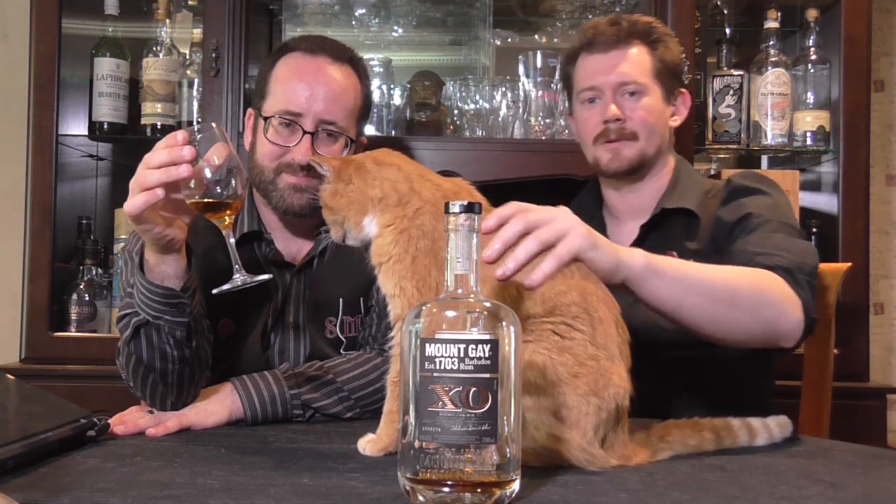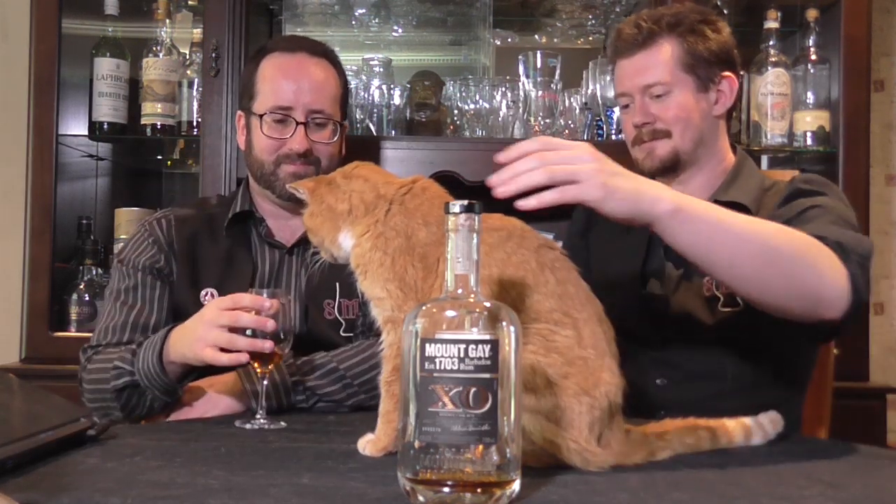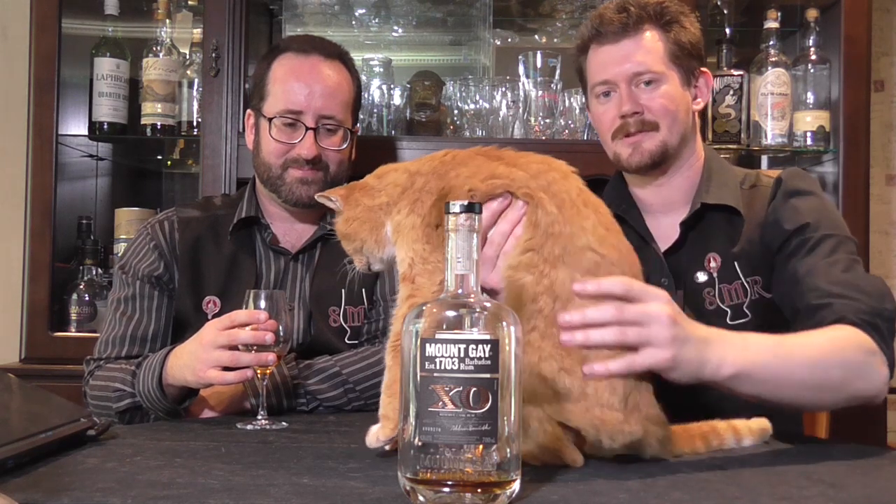Alright, so we will get Charlie out of the way here, lest he cause a nuisance. Good boy Charlie, always the best behaved. And now there is an enormous amount of hair on the table, but that's my problem, not yours.